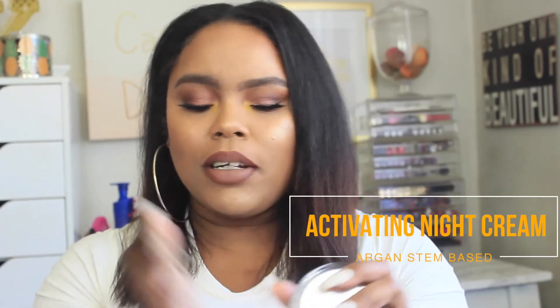The last moisturizer I've been using is a night cream — the activated night cream. It also has organ stem cells in it. I don't know why I haven't been using a night cream before — this is honestly a lifesaver. My face is so moisturized when I wake up in the morning, my skin feels so soft and smooth at night. I've been using so much of these products that when I run out I'm just going to have to go back and stock up because they're really good.